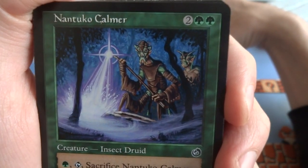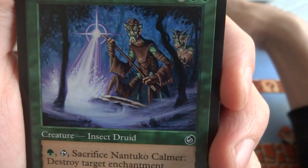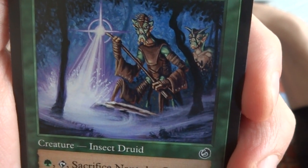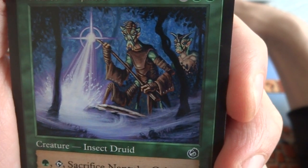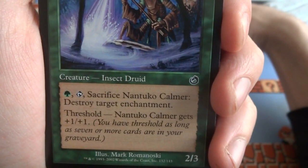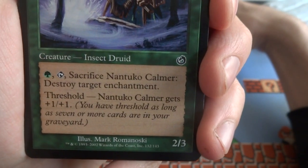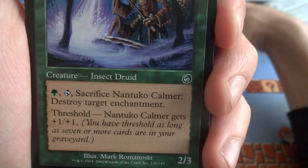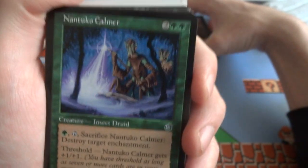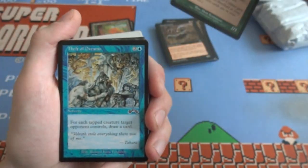Nantuko Calmer — 2 and 2 green. They're walking through the forest, look like giant praying mantis creatures. He's got his staff just emitting energy, cleaning the forest. Green tap — sacrifice Nantuko Calmer, destroy target enchantment. It's got threshold: if you have 7 or more cards in your graveyard it gets plus 1, plus 1 — so it's a 3/4 with threshold, otherwise just a 2/3. Cool. Looks like I've got some — what is this? I forgot this set.